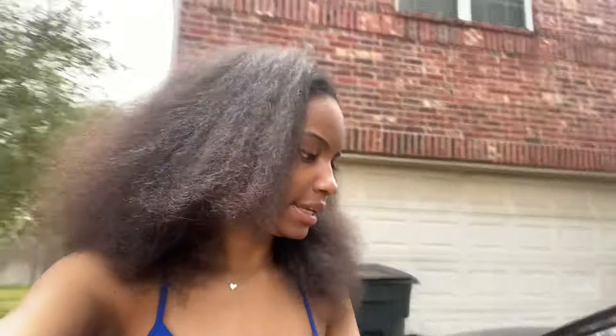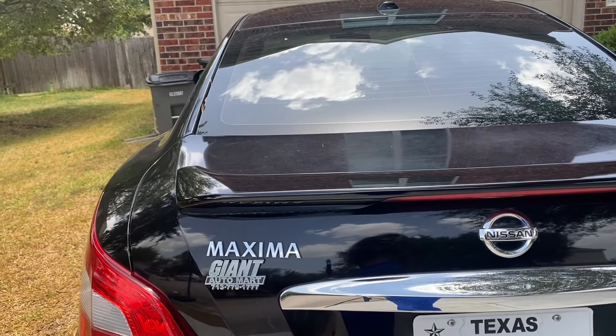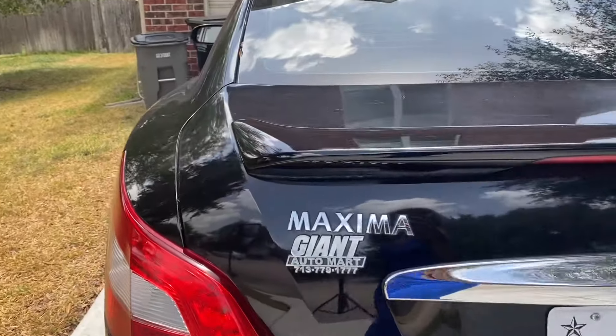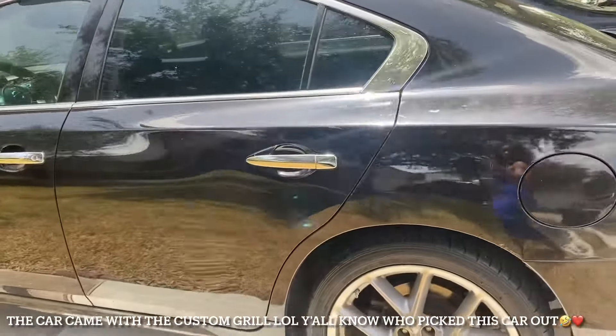Y'all gotta know this is a used car, because who's buying new cars around here? Nobody. Let me go ahead and turn it on because lord knows it is very hot. It needs a car wash really soon, but this is what the back of her looks like. It's a Nissan Maxima.